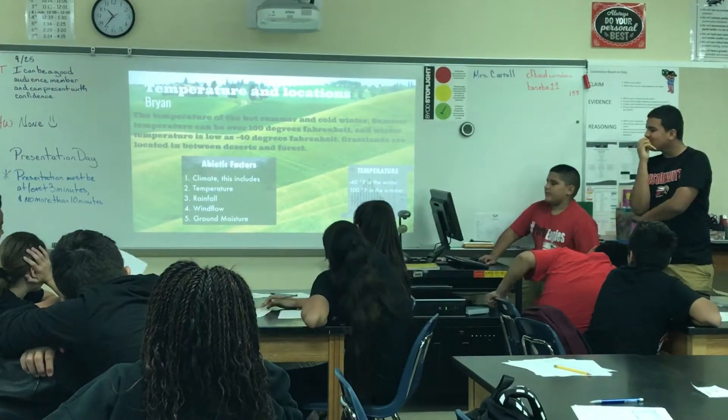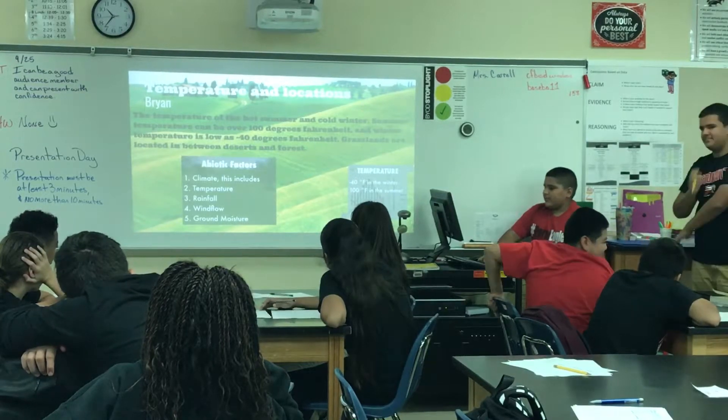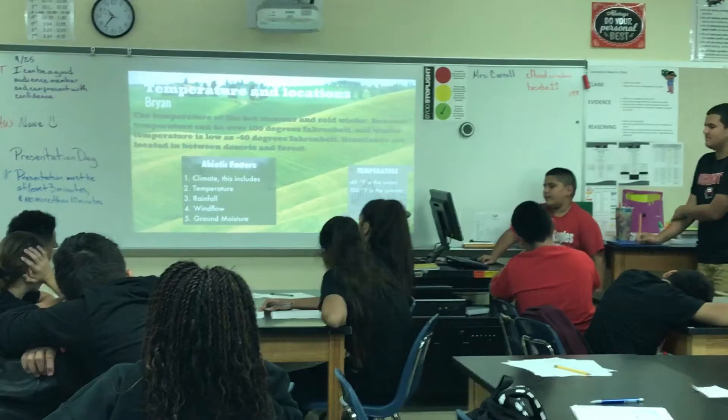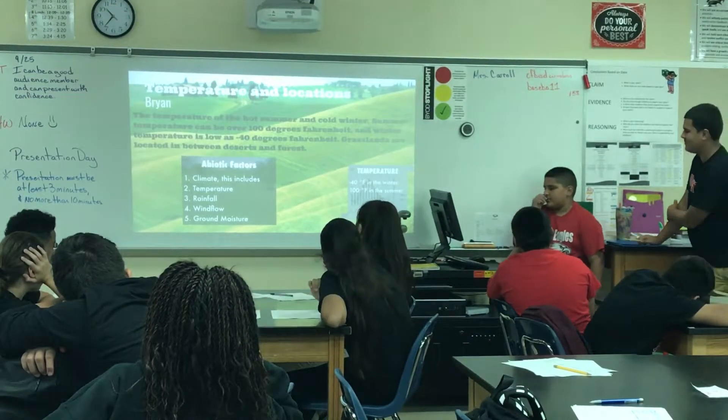Temperatures and location: the temperature of the hot summer and cold winter. Summer temperatures can be over 100 degrees Fahrenheit and winter temperatures as low as negative 40 degrees Fahrenheit. Classrooms are located in between deserts and forests.